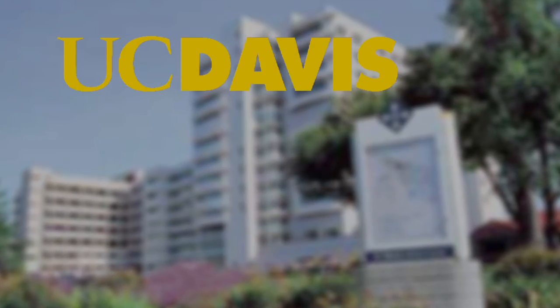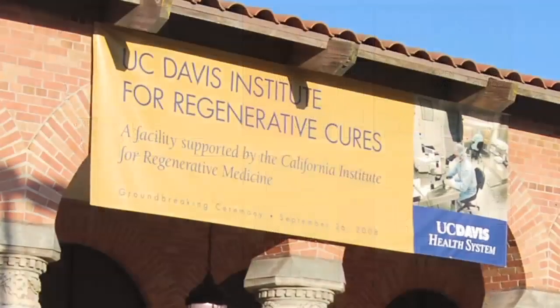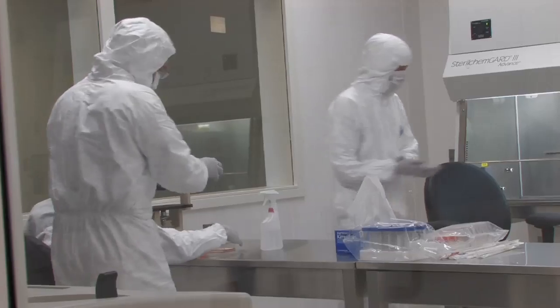At University of California Davis, we are building a Good Manufacturing Practice facility in our new Institute for Regenerative Cures. This is a clean room facility where we can manufacture stem cell products for return to patients.